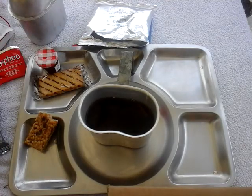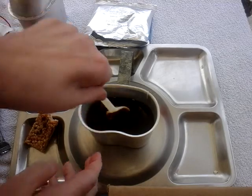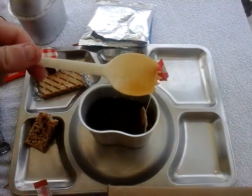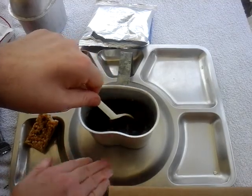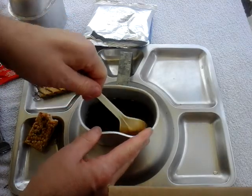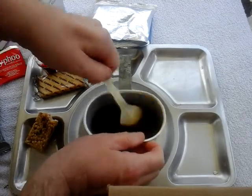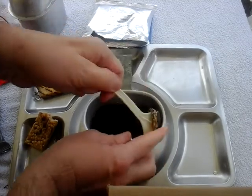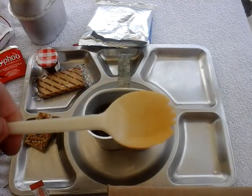I suddenly realize I don't have my spork, so I'll go and get that. It's still stained from the bean pasta salad I had last time — still stained. Alright, swirl it around, squeeze up against the side and done — job done. Nice flexible spoon, unlike the MRE spoons which just snap.